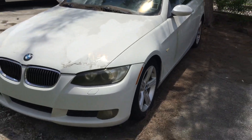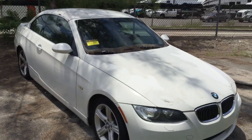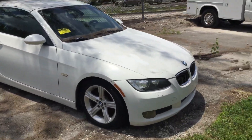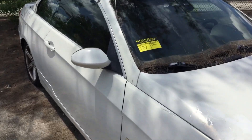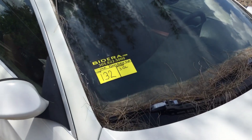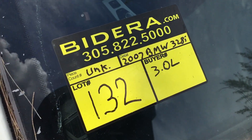It's a confiscated 2007 BMW 328i. Mechanical conditions are unknown, true miles are unknown. It's being sold without a key and as is. It's lot number 132. Good luck.